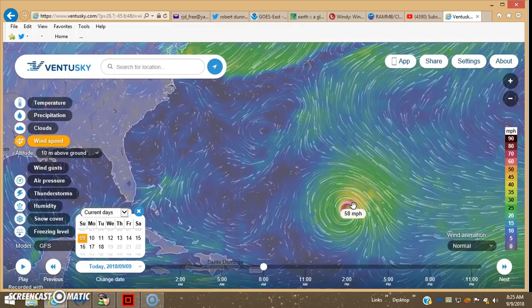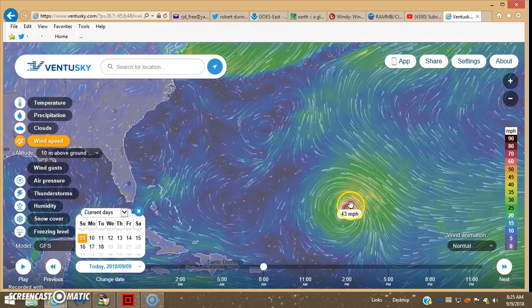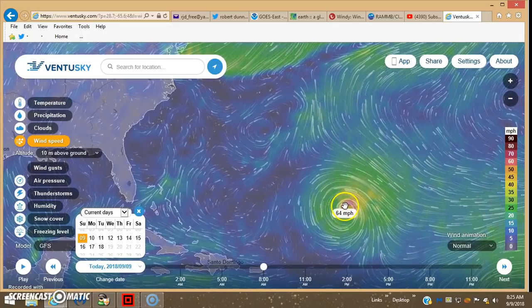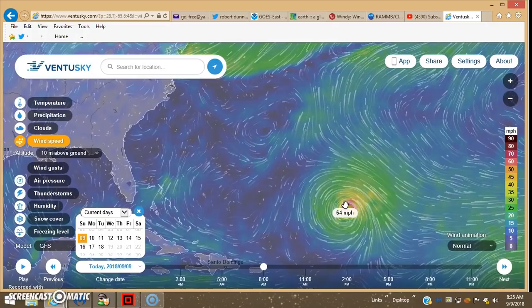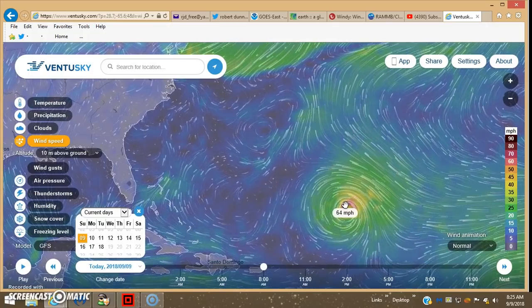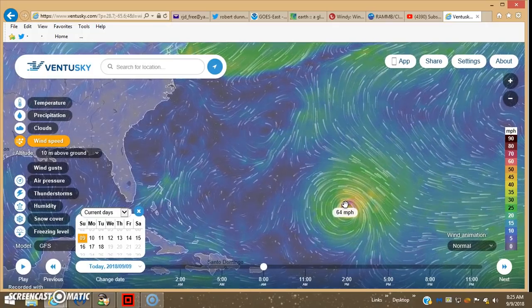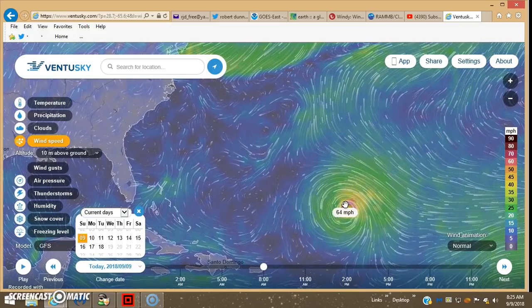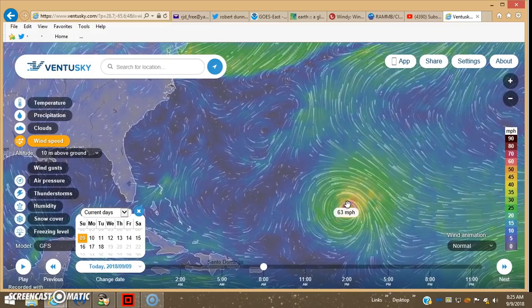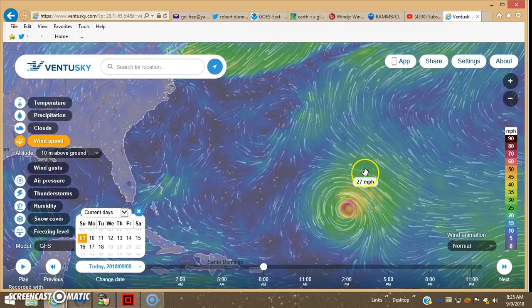Usually the top wind speeds are north-northeast, but in this case it's north-northwest, so it would be 64 miles per hour. That's still just tropical storm, which is what they're reporting — they're reporting 70 mile per hour. So far so good.